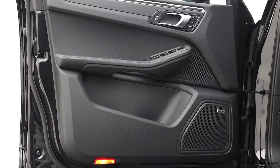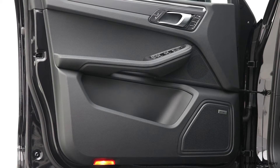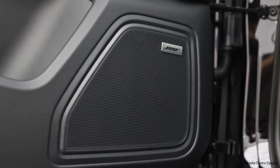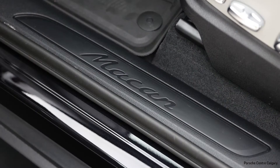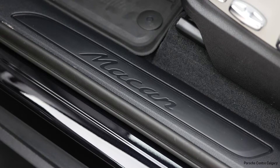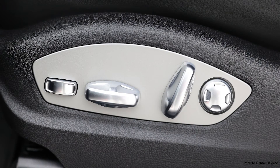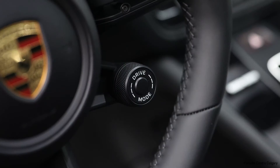Heated GT sports steering wheel — the GT sports steering wheel is a little bit smaller in diameter and gives you slightly larger thumb grips, which makes it a little bit more comfortable to drive. Electric steering column. This one has roof rails in matching high-gloss black, which means you also get the window trim surround in high-gloss black as well. Surround view camera. Really nicely optioned car.